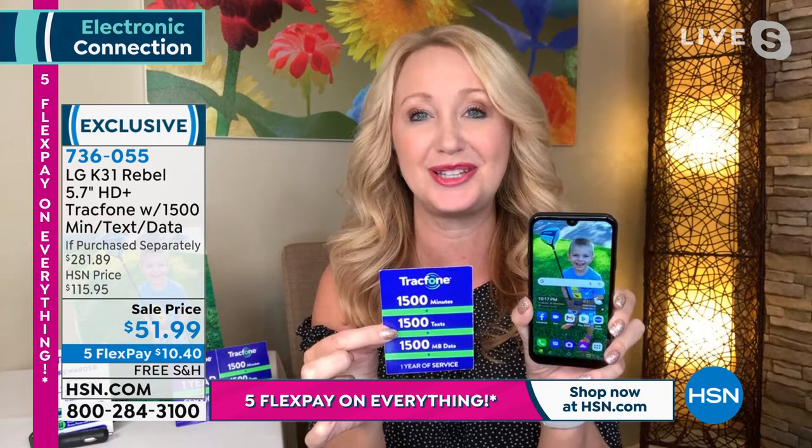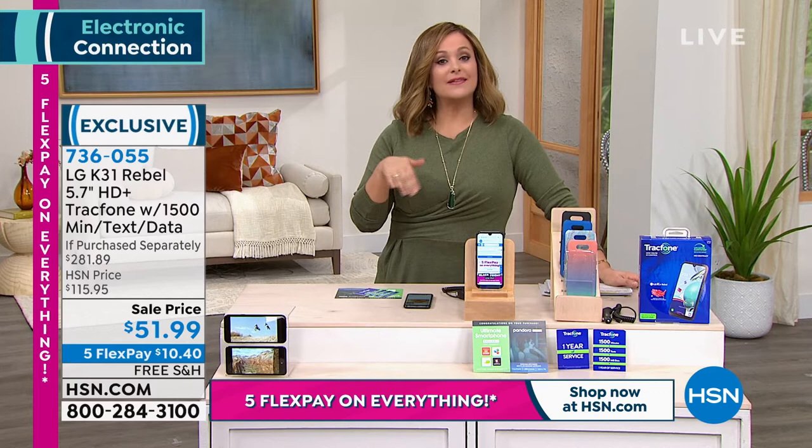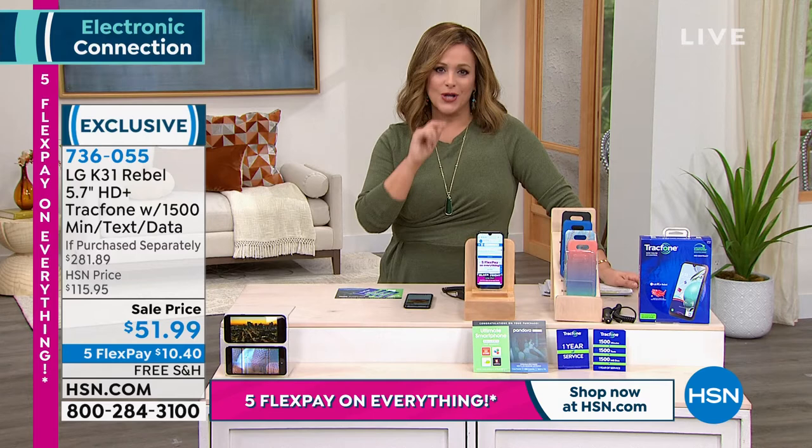You're getting one of those number-one brands — an LG brilliant phone with that gorgeous high-definition screen, almost a six-inch size. You are getting lightning-fast speed and everything you would need in a smartphone. What you're not getting is the ridiculous price and the ridiculous fee for a phone you don't even own.